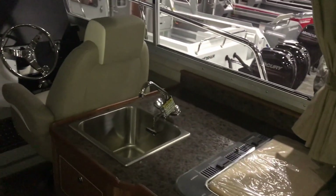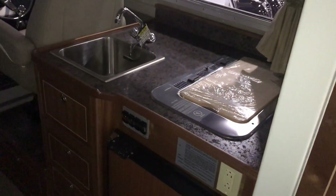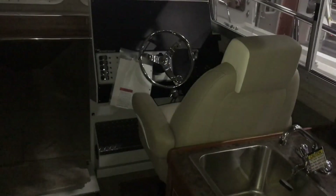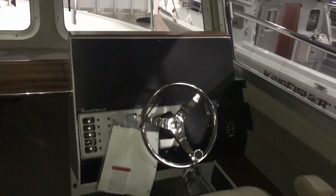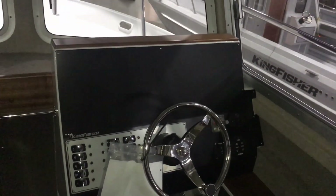There's a sink, a two-burner alcohol stove, and a refrigerator. You can see this nice big blank canvas where you can install all of your electronics right there at the helm, and of course your forward V-berth here.